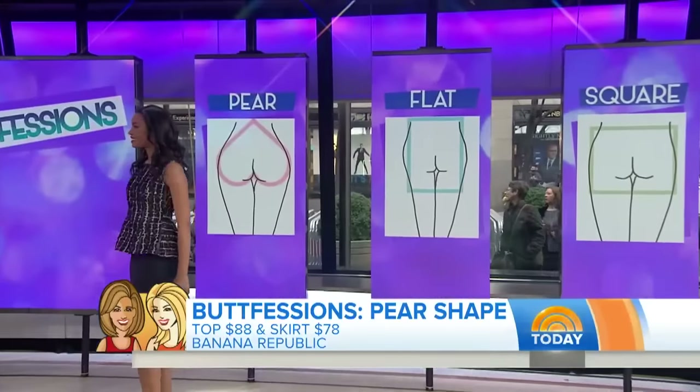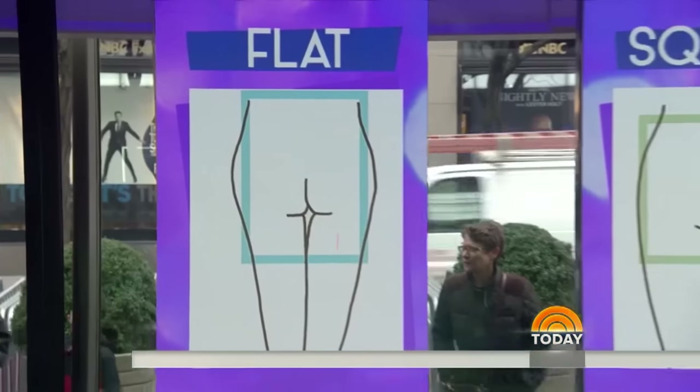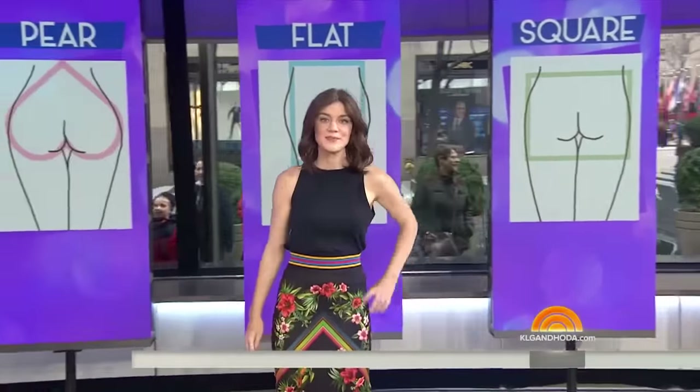I think a flat booty is an issue that I have and some other moms. It can happen with age — you do lose a lot of volume there. I've lost some volume.